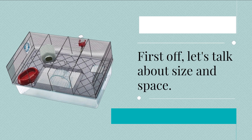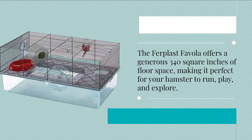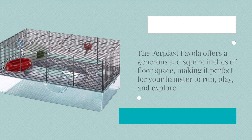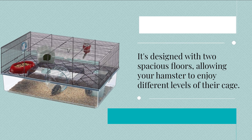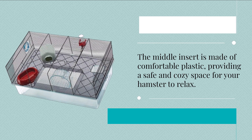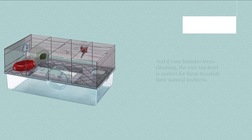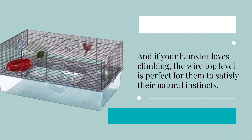First off, let's talk about size and space. The Furplast Fivola offers a generous 340 square inches of floor space, making it perfect for your hamster to run, play, and explore. It's designed with two spacious floors, allowing your hamster to enjoy different levels of their cage. The middle insert is made of comfortable plastic, providing a safe and cozy space for your hamster to relax. And if your hamster loves climbing, the wire top level is perfect for them to satisfy their natural instincts.